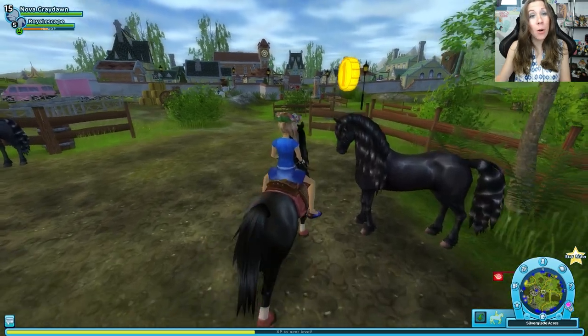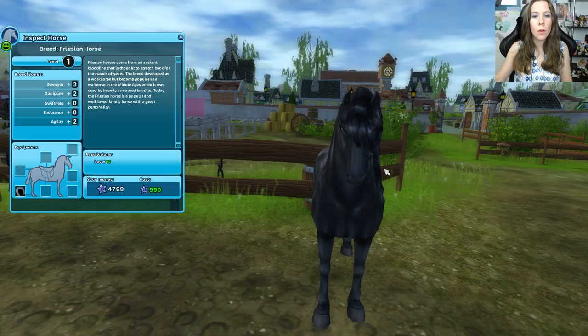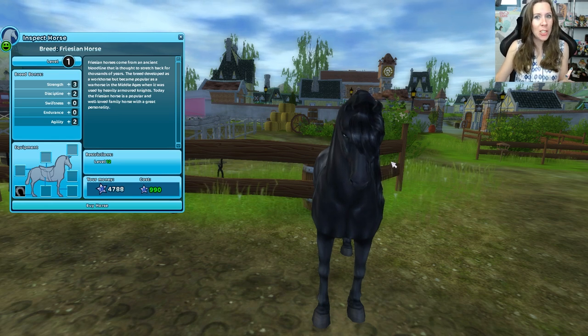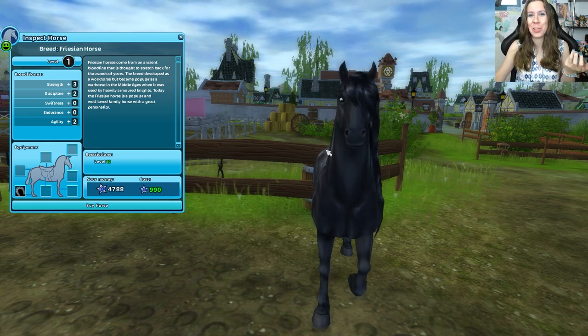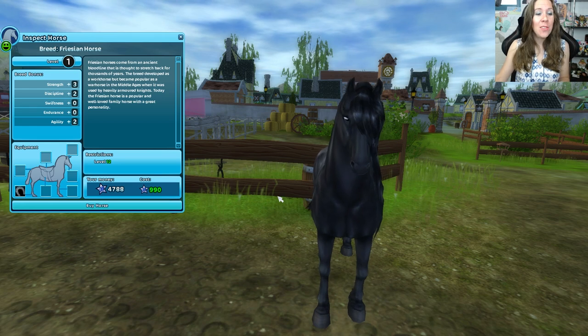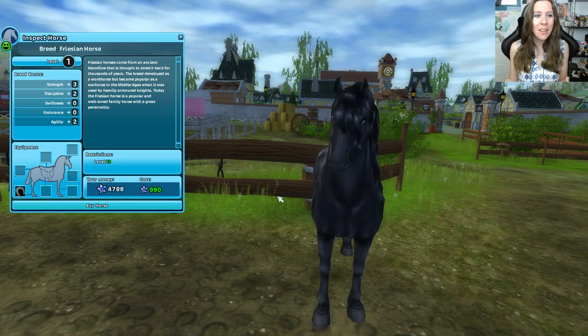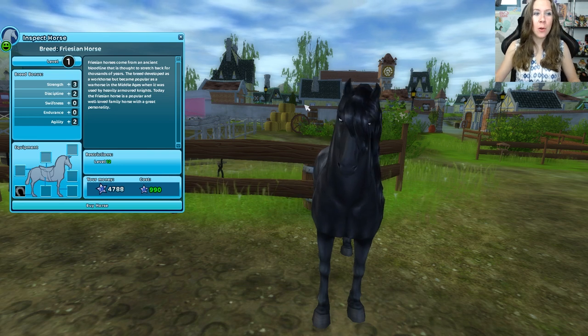Which one did you guys get, or are you planning to get? Let me know! I think I'm going to go with the one that has the slightly bluish undertones — that's the best way I can describe it anyway. So now we just need to pick a name, and then we have to get some gear for him.